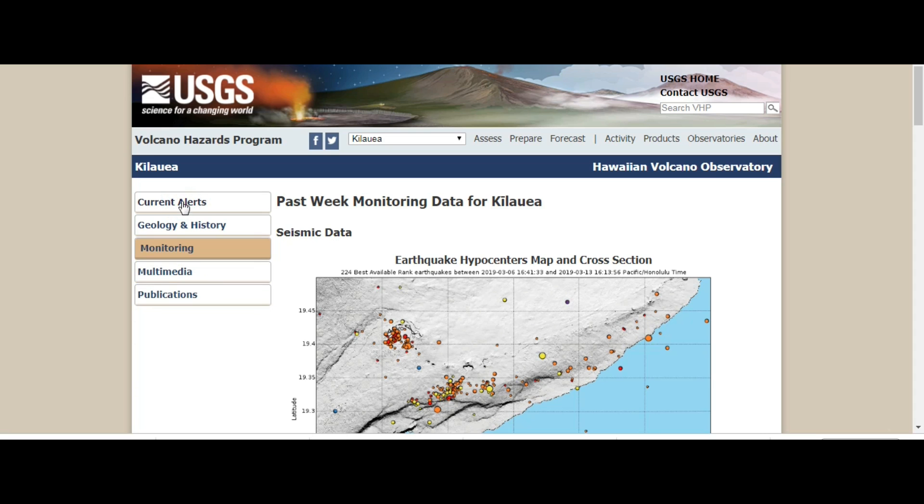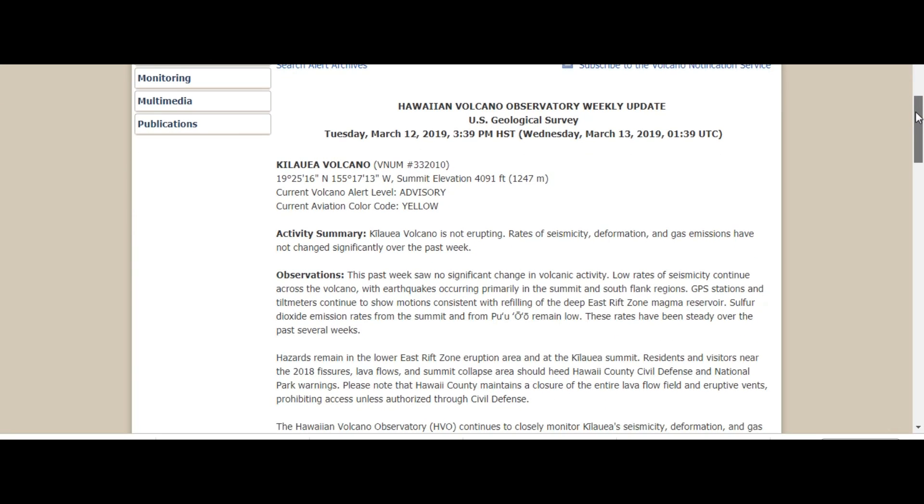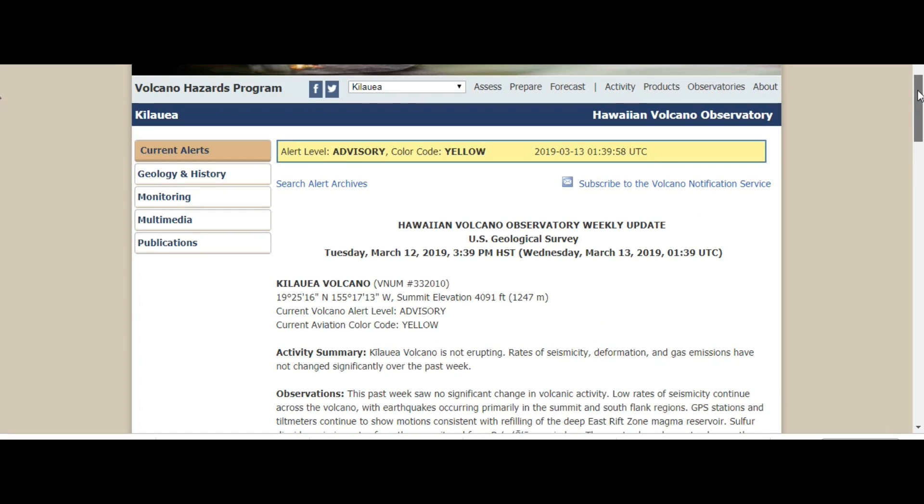And the current alerts — activity: Kilauea volcano not erupting. Seismicity, deformation, and gas emissions have not changed significantly over the past week. Well, obviously this is all wrong and should be updated. This was written the day before — I guess before the earthquake, obviously.